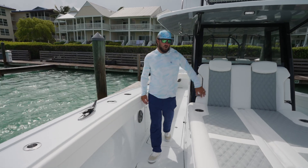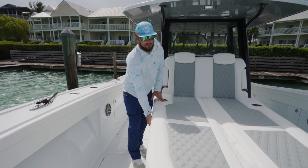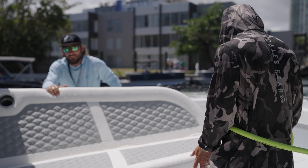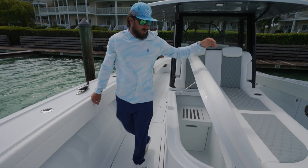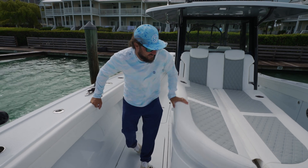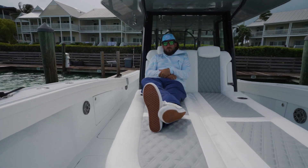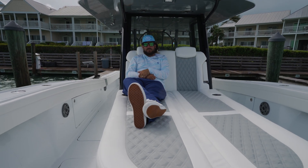Here in the front of the boat, we've got this big, nice, comfy couch seat that doubles as your fish boxes. These things are massive. You can fit all your fish down in here, or all your ice, all your drinks, whatever you want to put in here. These boxes will hold ice for days and they're super comfy to hang out on, whether you're at the sandbar with the family and the kids. This is a great spot to be.